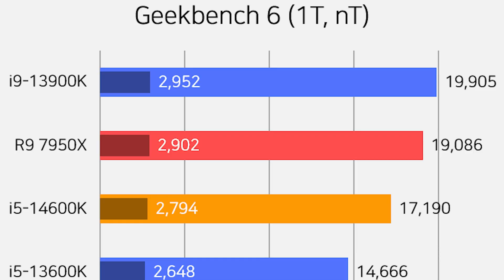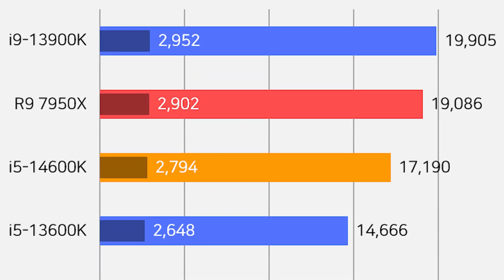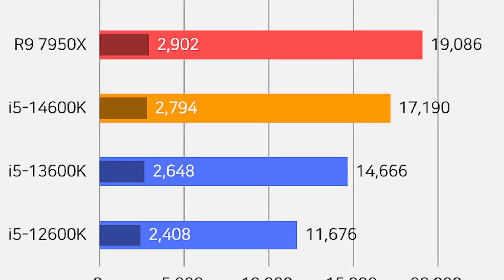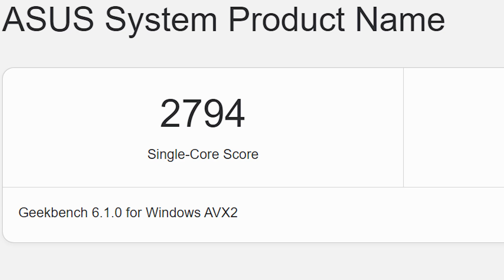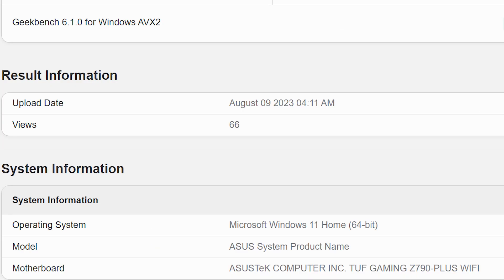The 14600K is performing well not just in single-core but also in multi-core testing. It scores approximately 2,794 points in a single-core test and up to 17,190 points in a multi-core test on Geekbench 6.1.